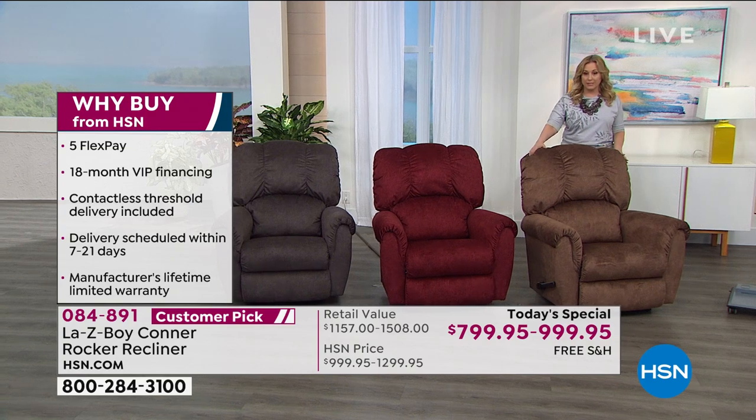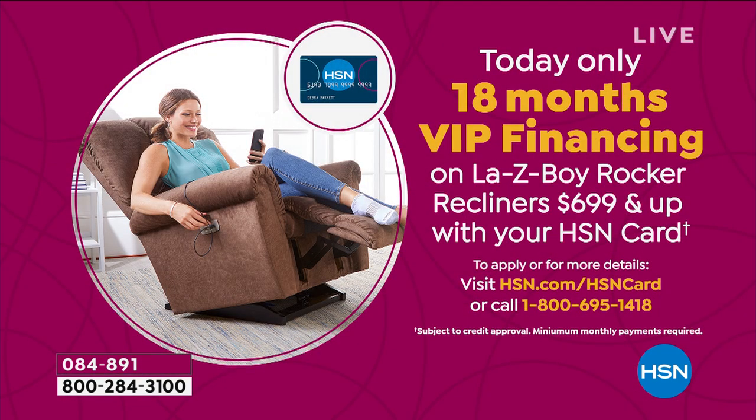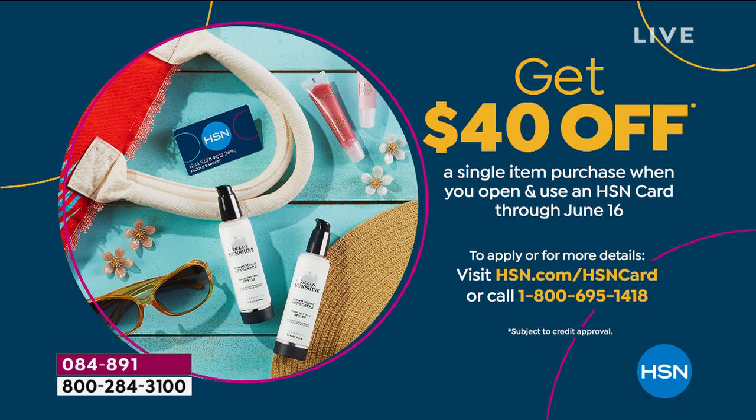What we're doing today is really unprecedented. We are doing 18 months no interest if you have an HSN card to get the Lazy Boy. I'm going to give you the details right away because I know people are going to start ordering immediately. Maybe you've been watching all day, thinking about a Father's Day gift, thinking about spending more time at home. So if you have an HSN card, we'll give you 18 months to pay off your brand new Lazy Boy rocker recliner. If you don't have an HSN card, when you are accepted for an HSN card, you get $40 off your first purchase. You can use it right on this chair. Go to hsn.com, put HSN card in the search, or call the 800 number 695-1418.